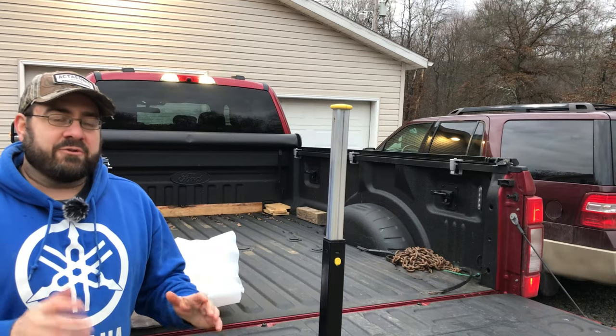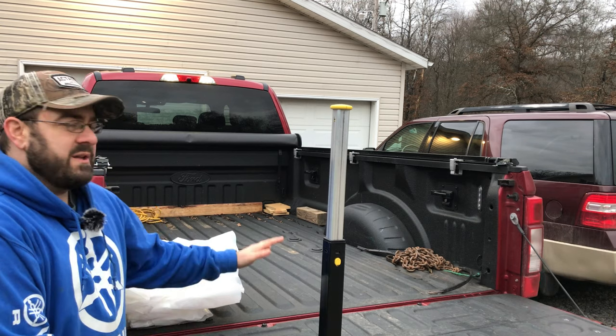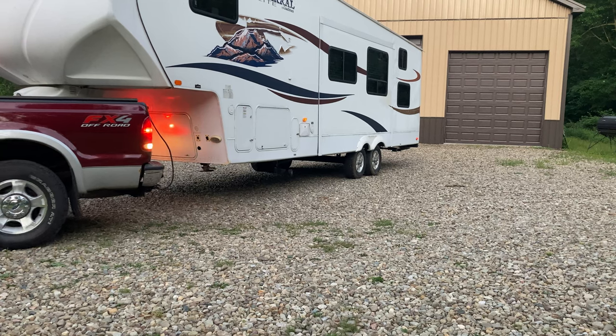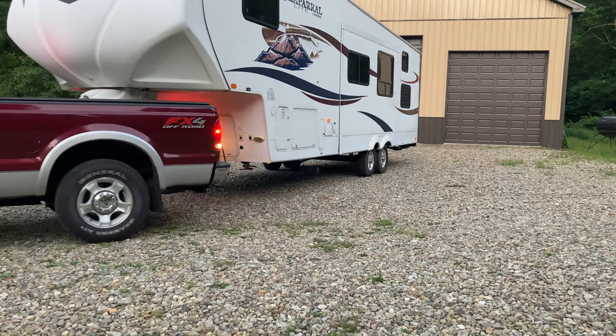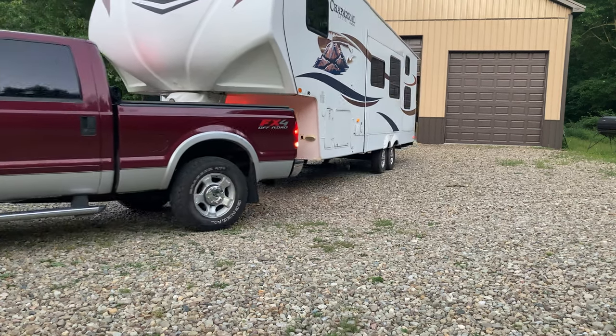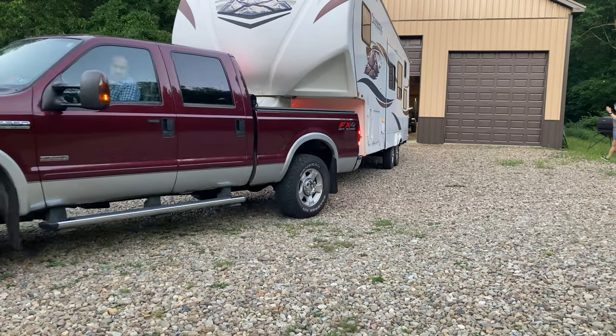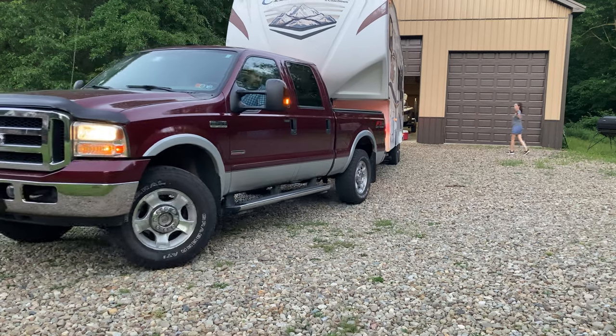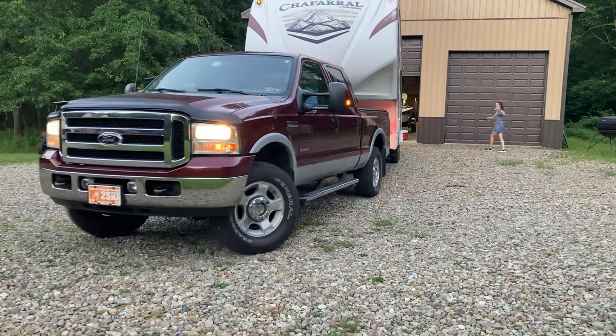I know that much about the differences because for 17 years before we had this truck, we had an F-350 with the short bed, which is about six and three-quarter feet. Now we have the F-350 with the full eight-foot long bed. So yes, I have experience parking, driving, and towing with both.